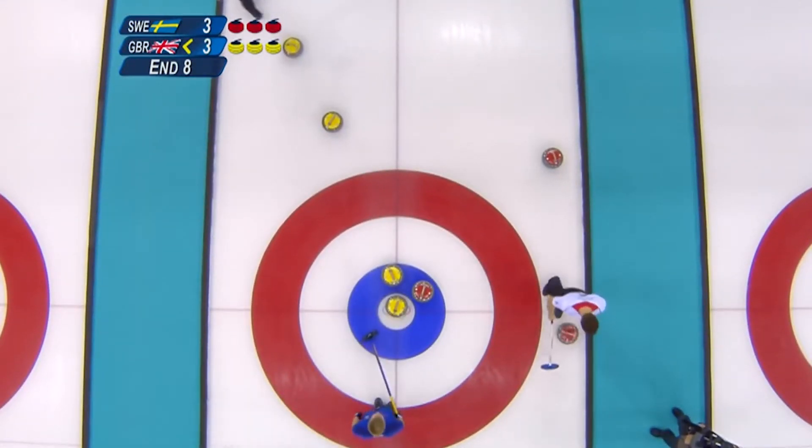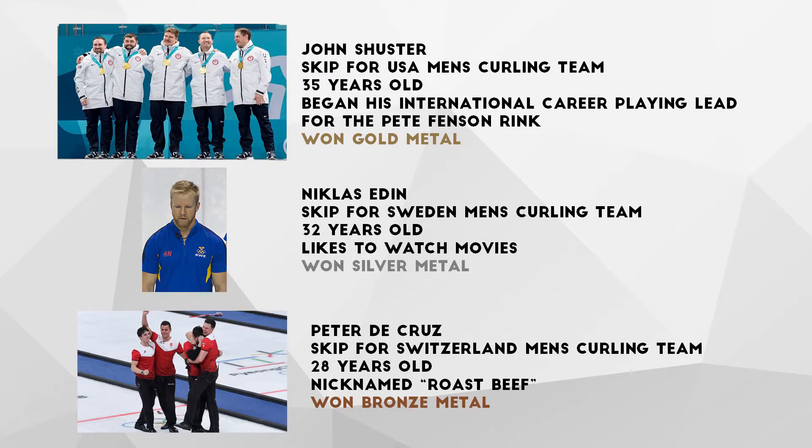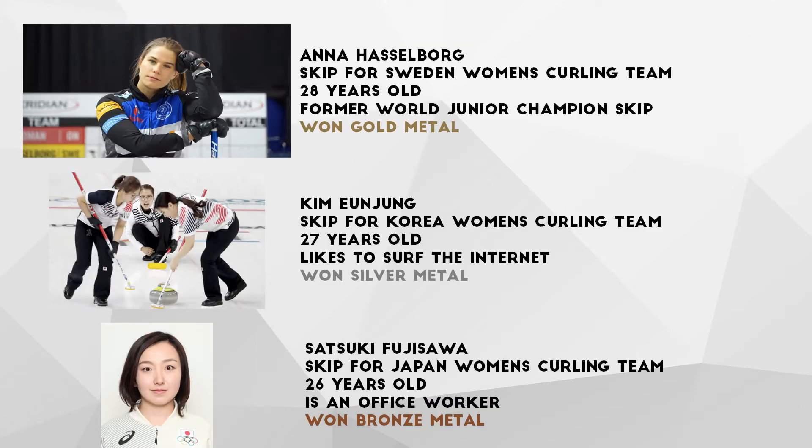After all the ends have been played, whoever has the most points wins. The men's curling gold medalist team was the USA curling team, led by four-time Olympian John Shuster. The 35-year-old began his international career playing lead for the Pete Venson Rink. The women's curling gold medalist team was the Sweden curling team, led by Anna Hasselberg. The 28-year-old curler is a former World Junior Champion Skip.